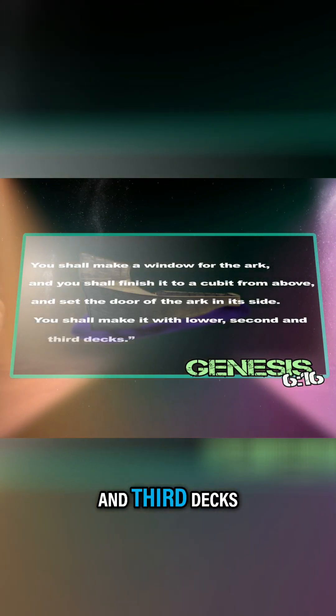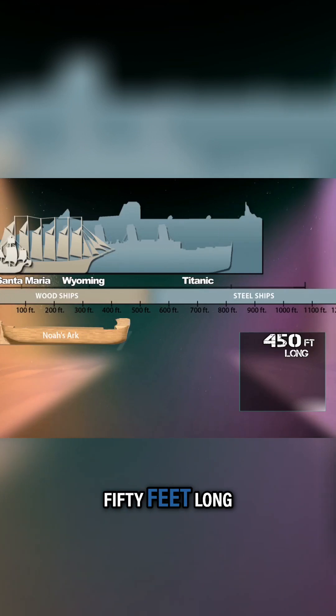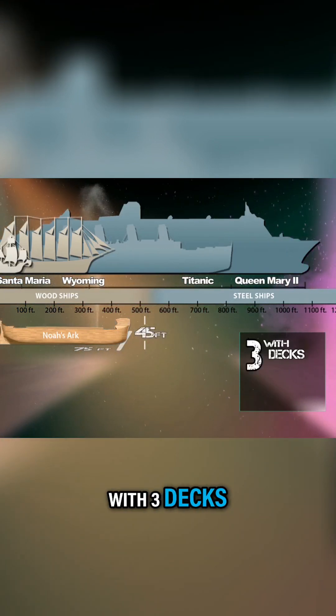You shall make it with lower, second, and third decks. Using what's known as the small cubit, that makes the Ark approximately 450 feet long, 75 feet wide, and about 45 feet high, with three decks, a door, and a window.